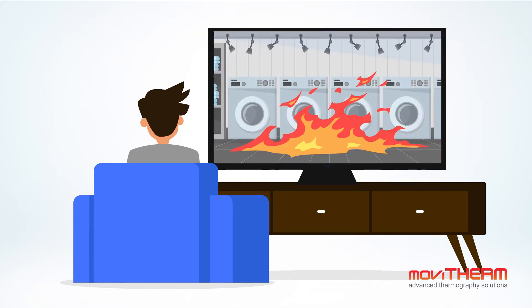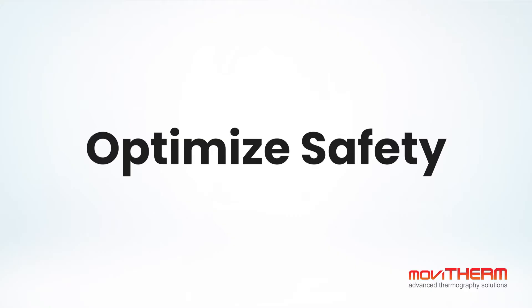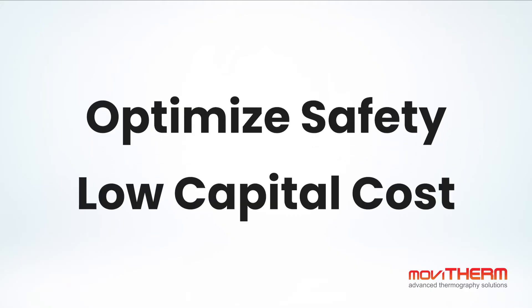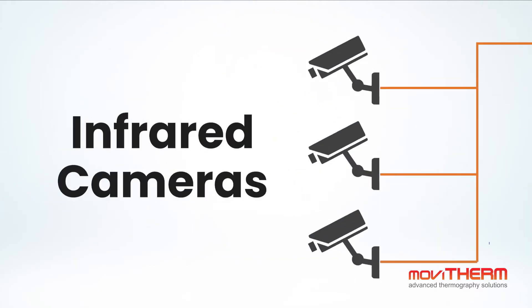The good news is that we have a solution for you. With Movitherm's cloud-based IEFD solution, laundry facilities can provide optimized safety at a low capital cost. The solution combines various fire sensing technologies to detect early fire formation at different stages, including top quality infrared cameras that can detect a hotspot before the appearance of smoke.